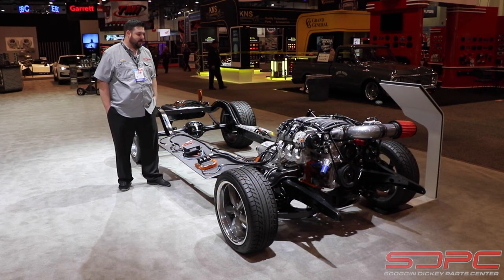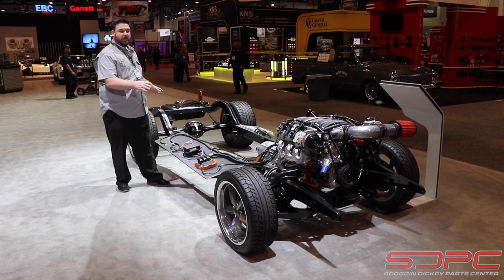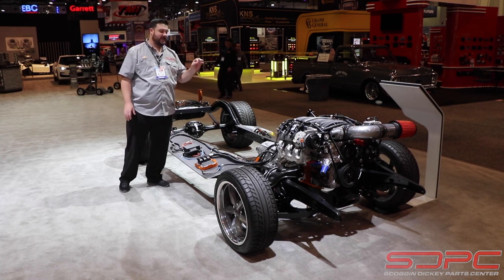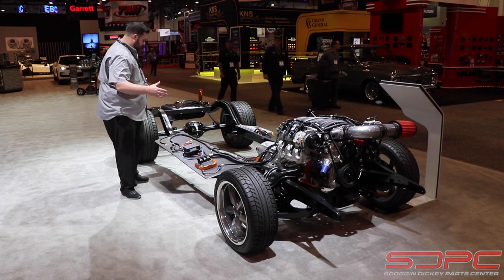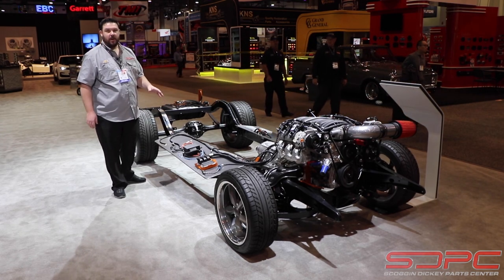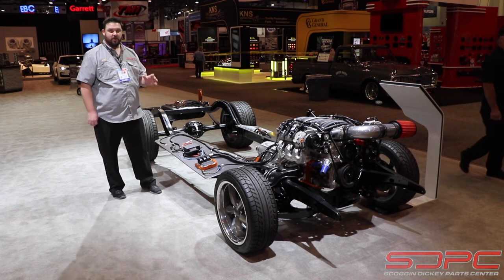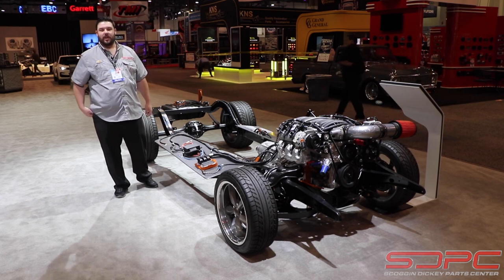One of the things we love about these SEMA shows is when everybody gets really technical with their displays. Right here is a rolling chassis that Chevrolet Performance brought with the new LS7 and a 6L80E Connect and Cruise package, and it blows it up so you can see everything — how the harness works with all the sensors, the pedal, and the computer. It lets you know what you need to hook up. These kits are great; everything is well-labeled and brand new in Chevrolet quality.